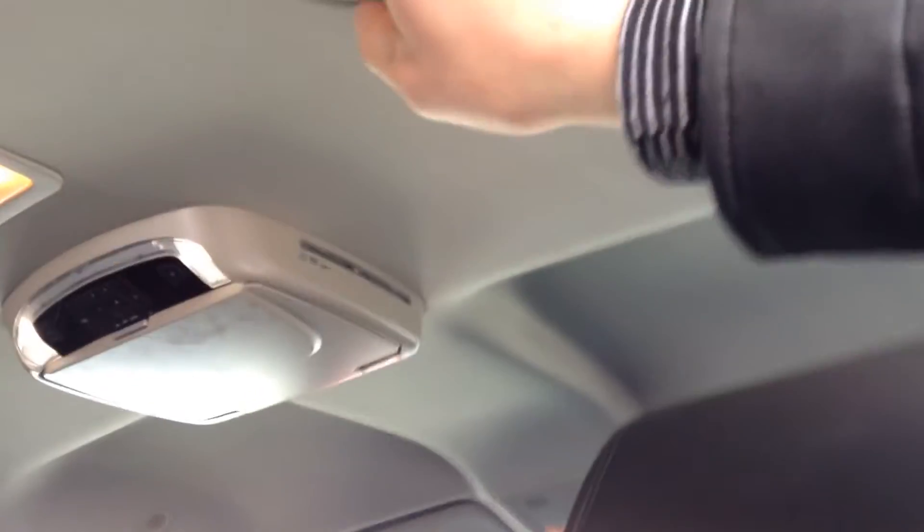As you can see right here, you've got your middle row. This has got its own heat, so you can have your own temperatures for the vents — they're right up here. And right here we've got a DVD player, perfect for kids, long road trips, everything like that.